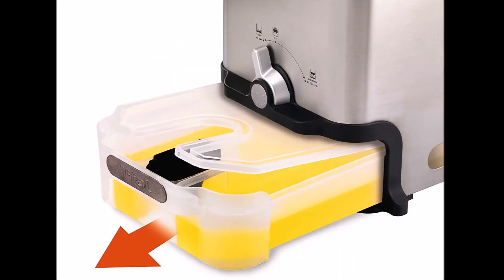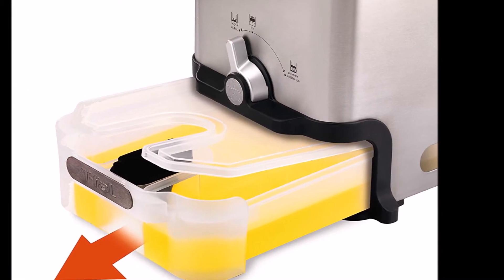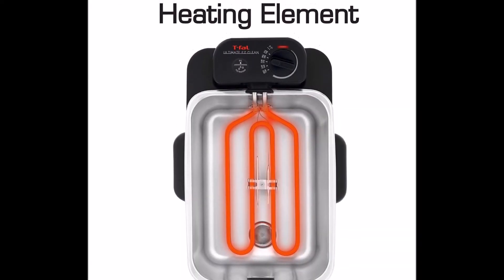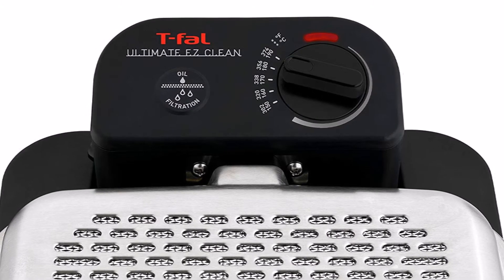When finished, the innovative machine's exclusive oil filtration system automatically drains and filters the remaining oil into a large plastic container below. For best results, we recommend unsaturated vegetable oil. The removable, tightly sealed container conveniently stores the oil for future use, saving time and money.